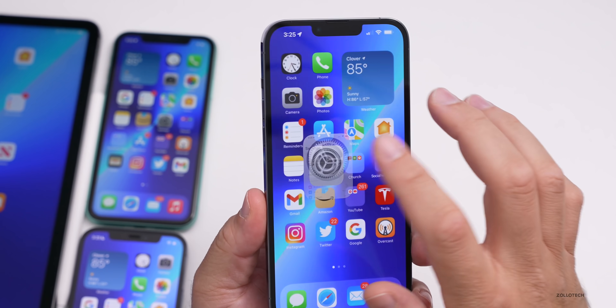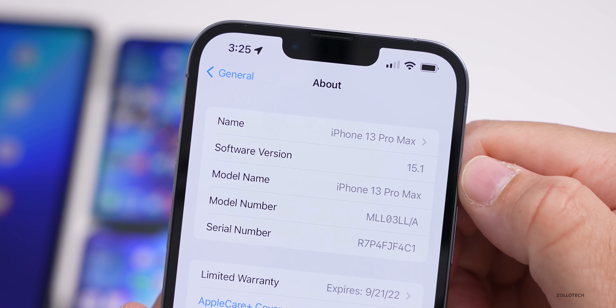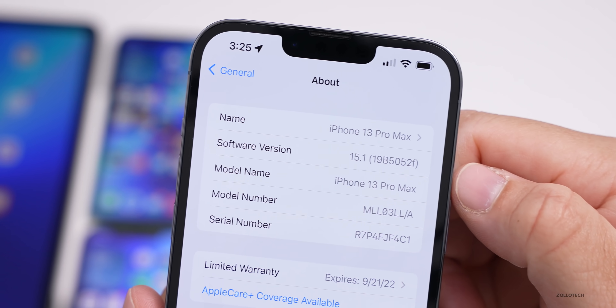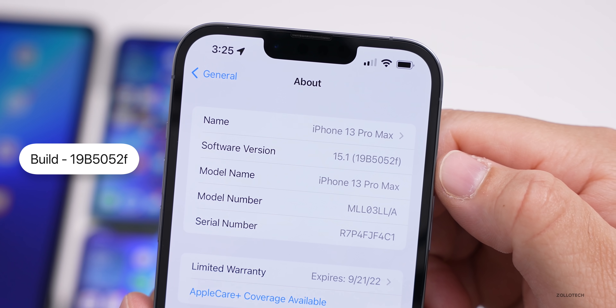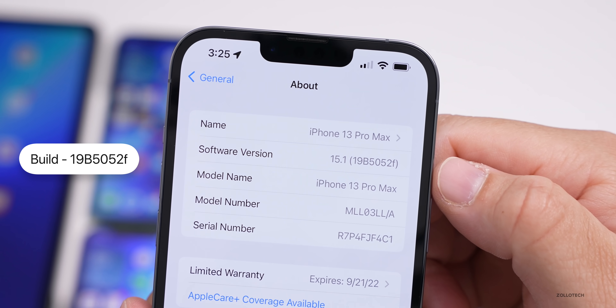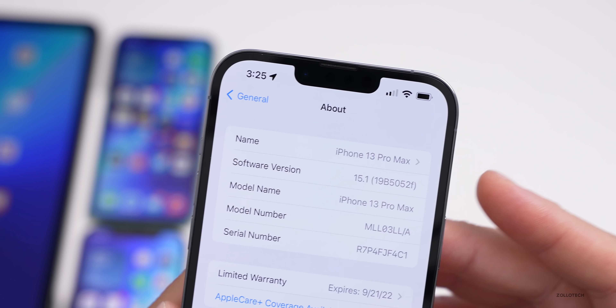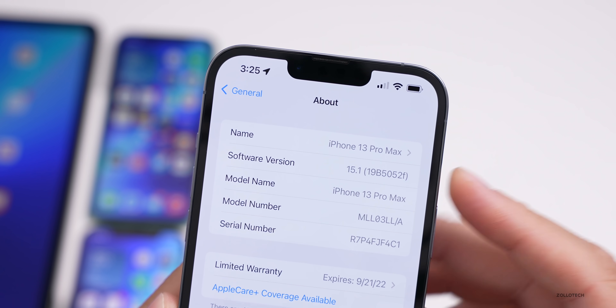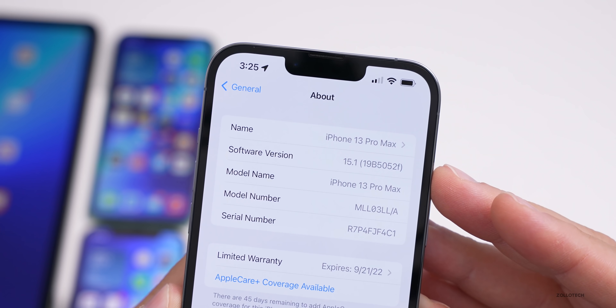Let's take a look at the build number. Go to Settings, then General, then About — it says 15.1, and if you tap on the software version the build number is 19B5052F. This particular build is not super close to the final release unless Apple has different plans, but usually as we get closer to a final build the letter gets closer to A, although that's not always 100% of the time.